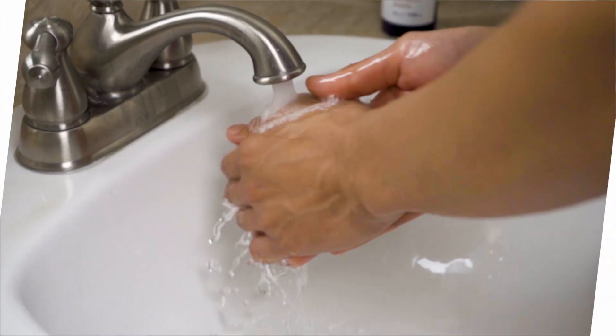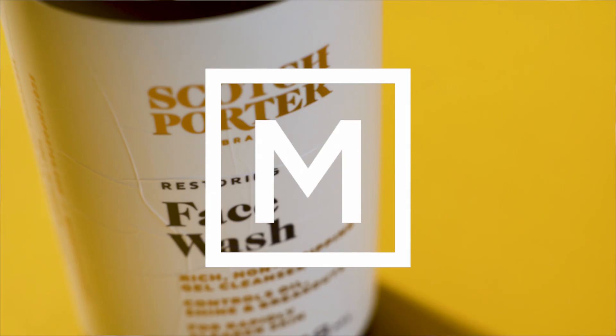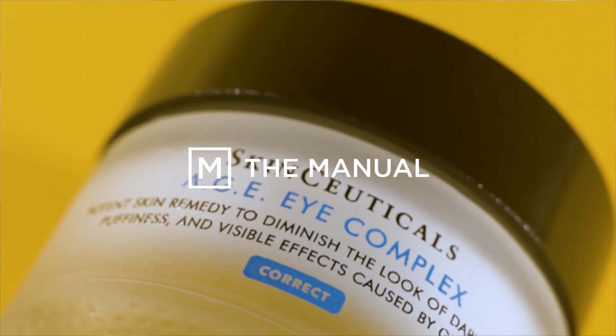And there you have it — I hope these tips were useful to you. For all your grooming needs, make sure to visit us at TheManual.com or follow us on social at TheManualGuide. We'll see you in the next video.